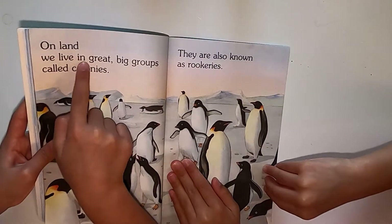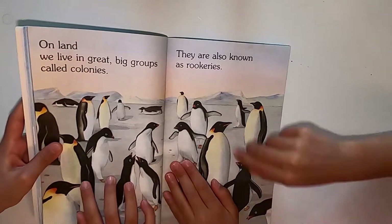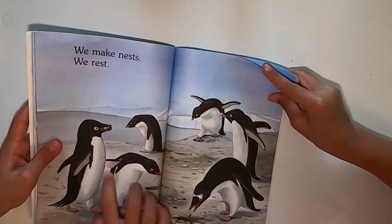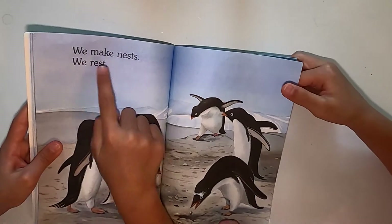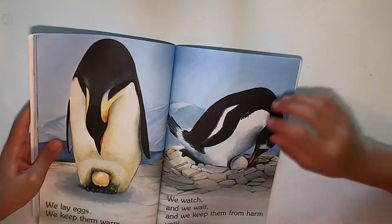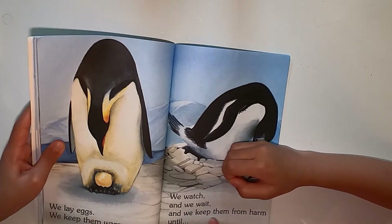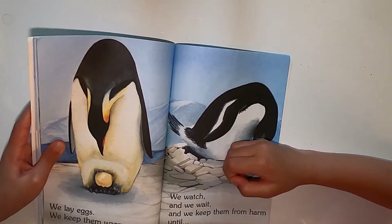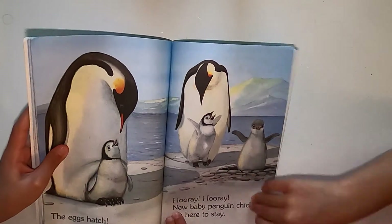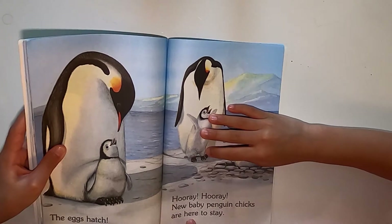On land, we live in great big groups called colonies. They are also known as rookeries. We make nests. We rest. We lay eggs. We keep them warm. We watch and we wait to keep them from harm until the eggs hatch. Hooray, our new baby penguin chicks are here to stay.